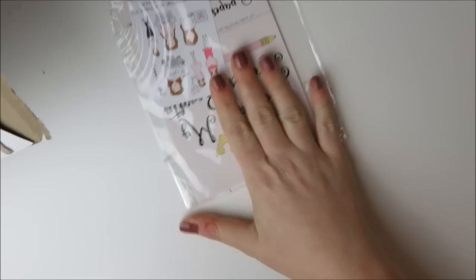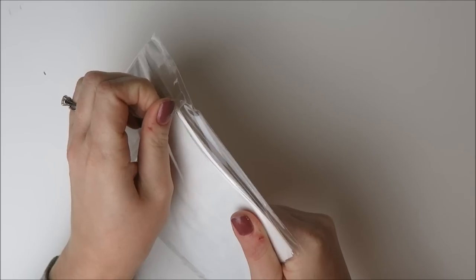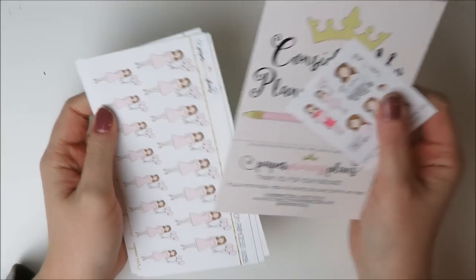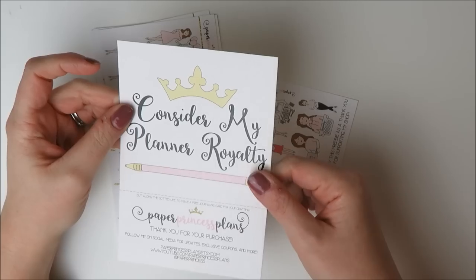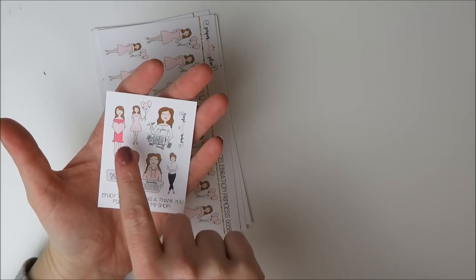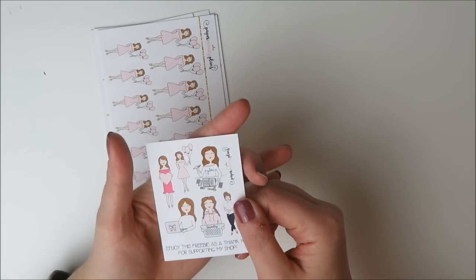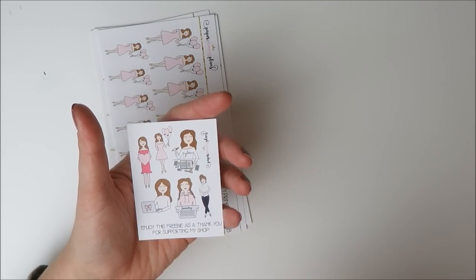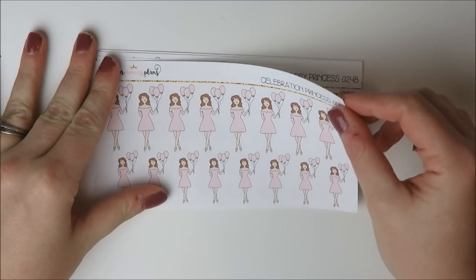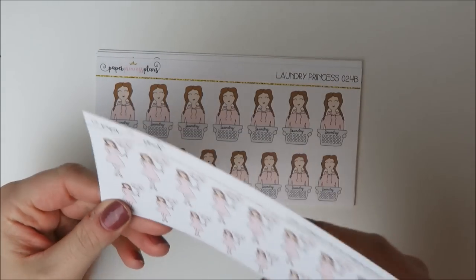Then I have an order from Kiki at Paper Princess Plans. She recently opened her shop and I used some of her stickers in a plan-with-me recently — I really like her girls, I think they're so cute. You get a little freebie journaling card that says 'consider my planner royalty,' and she debuted a new freebie where she matches the hair color on the freebie to the color of the girls you ordered, which I think is so cool. Then we have her celebration princess sheet — look how adorable — it has cutout balloons with the girl in a pink dress. I love the scalloped neckline. The perfect pale pink that'll go with every spread.